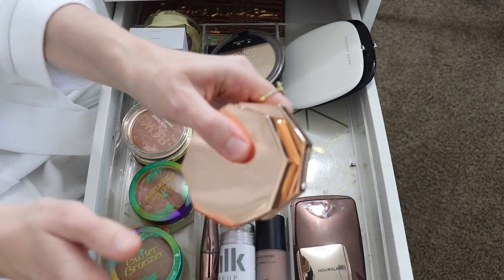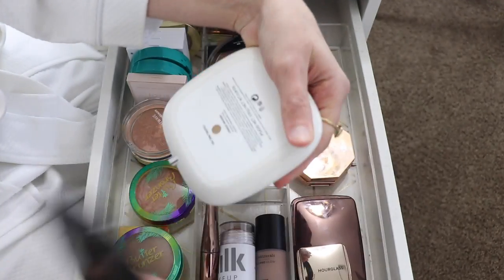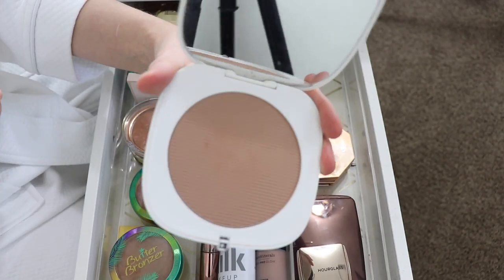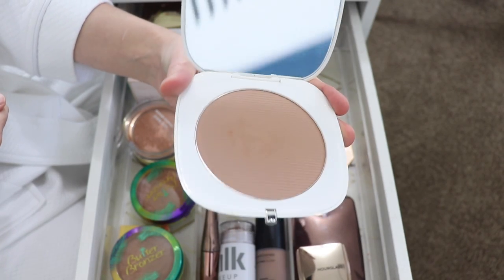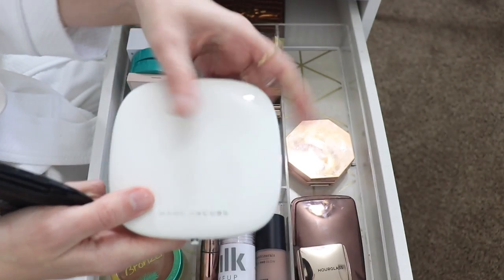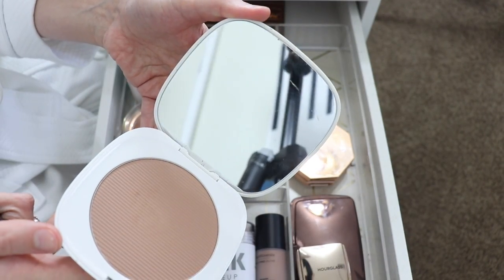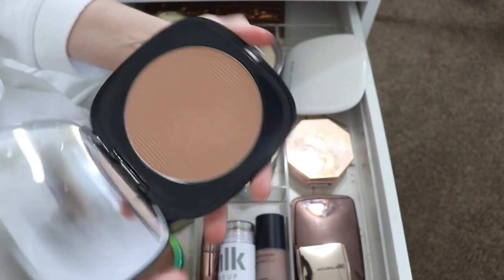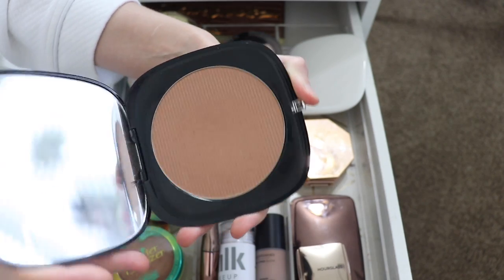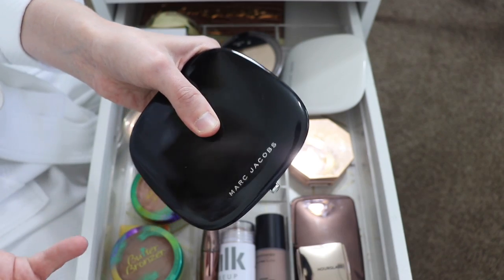I have two Marc Jacobs Omega bronzers — the shade Tantric and the shade Tantastic. Tantastic is a little more orange with a warmer bronze tone; it's from their coconut collection. These bronzers come with the most massive mirror, which is great for traveling. Tantric is a little bit darker but works really well for me in the summer. I'm gonna keep both because they're just great.